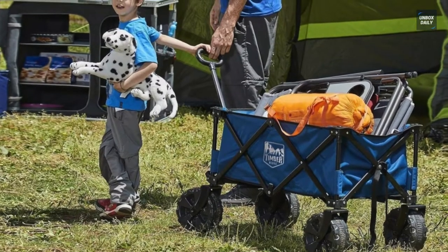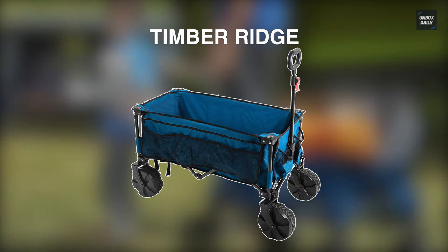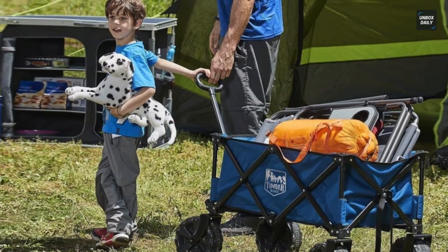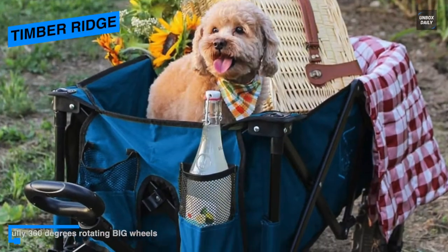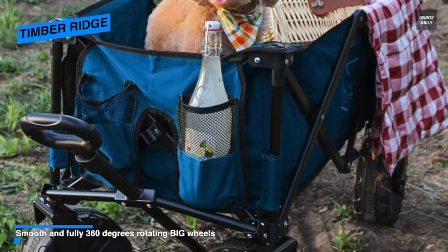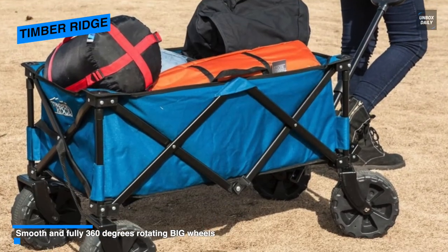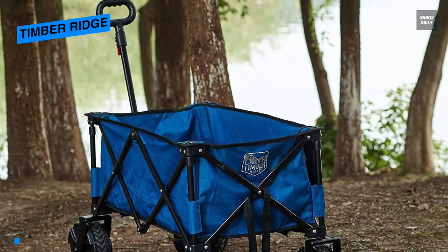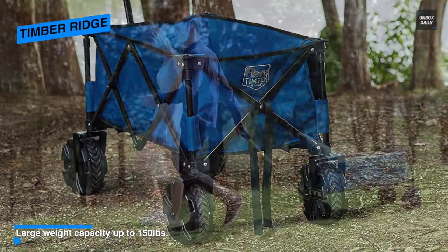Our list begins with the Timber Ridge. Prompt to set up and put away in its carrying bag, the Timber Ridge outdoor collapsible wagon is built with solid polyester over a steel frame. It can haul up to 150 pounds of beach gear, thanks to its oversized wide wheels and telescoping handle. The front wheels can be rotated 360 degrees, making it easy to turn on hard ground.